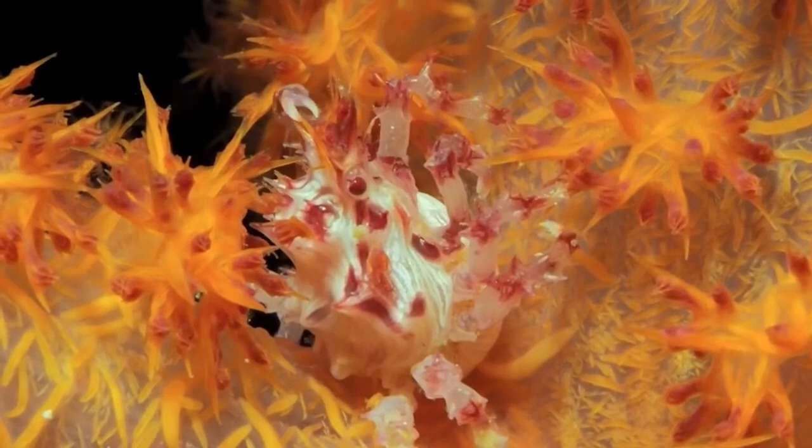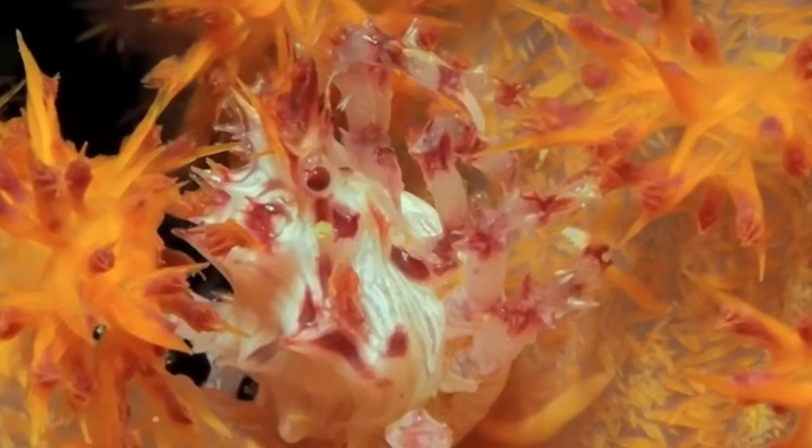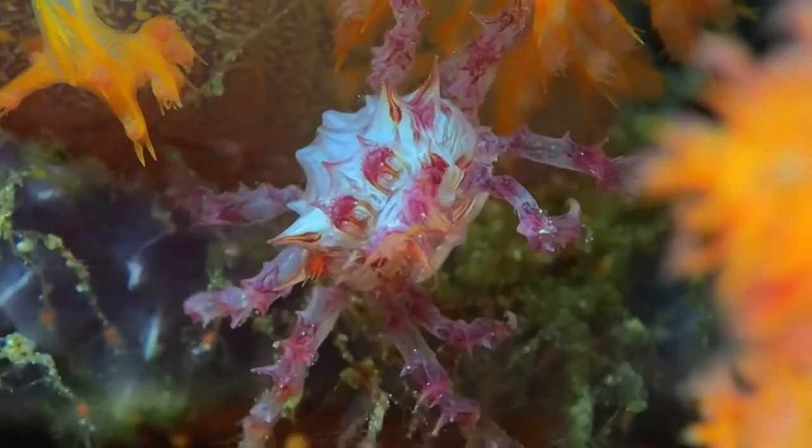The soft coral crab is also known as the candy crab because of how cartoonish it looks. Its appearance looks exactly like soft coral, and even though it's super small, it still has some of the best camouflage. It picks up the colors of the polyps it hides among, and sometimes it even attaches some of the polyps to itself to fit in even better. Its front legs are tiny little claws, and the body has spiky spines with a candy-like red and white pattern.